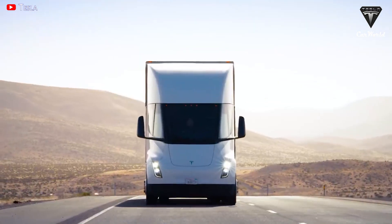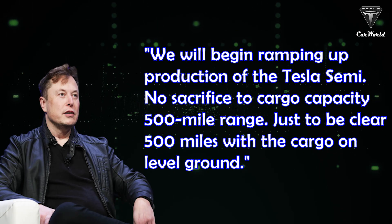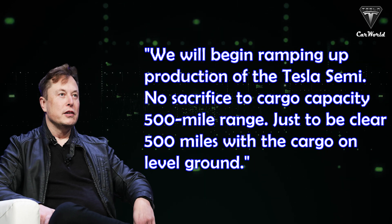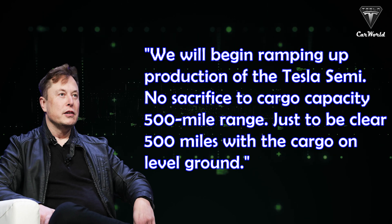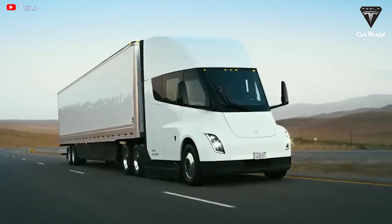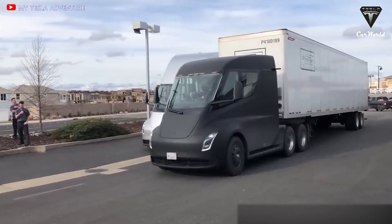During Tesla's third quarter of 2022 earnings call, Musk attempted to dispel concerns and rumors that, due to the Semi's heavy batteries, it may not be able to pull off its 500-mile targeted range. The CEO said the Semi's range estimate applies to when it's hauling cargo: 'We will begin ramping up production of the Tesla Semi. No sacrifice to cargo capacity, 500-mile range. Just to be clear, 500 miles with the cargo on level ground.' Musk was clear to note that traveling up an incline would obviously reduce the truck's range. However, when EVs head downhill, they can recoup energy thanks to their regenerative braking systems.